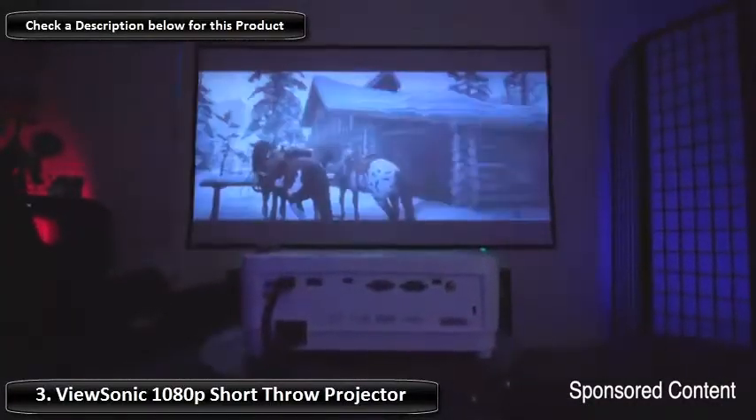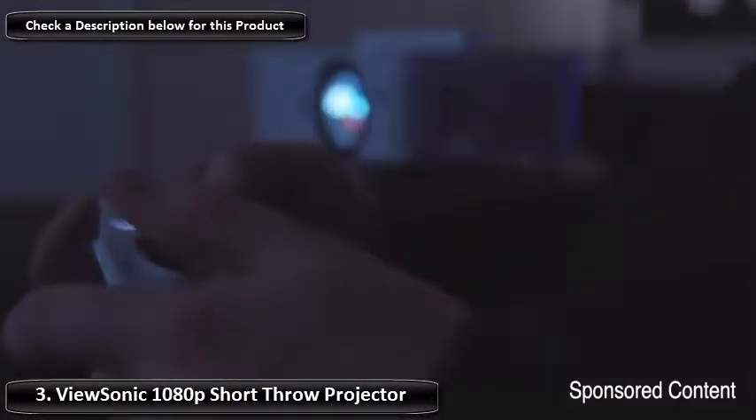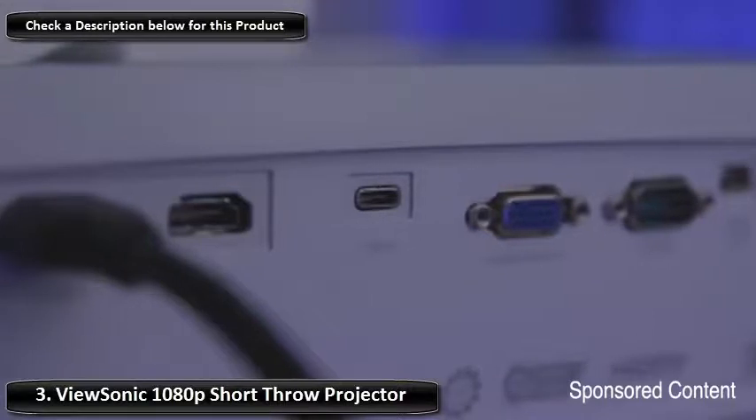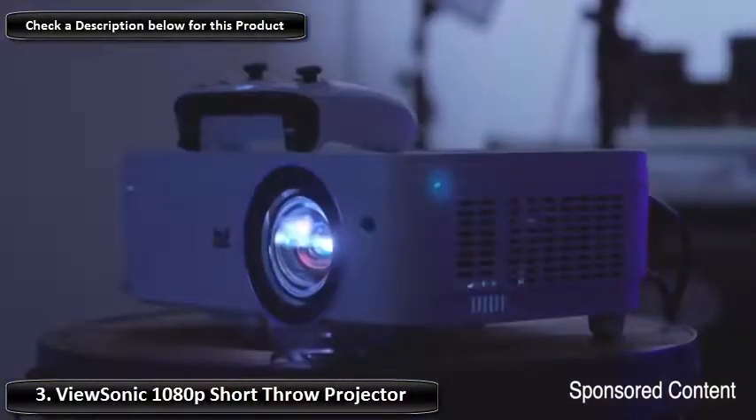The Short Throw means that you can get the same large picture without having to have the projector very far away from the screen. This makes it ideal for patios or small backyards where you don't have a lot of room.